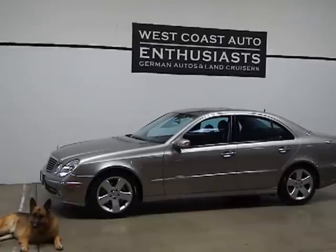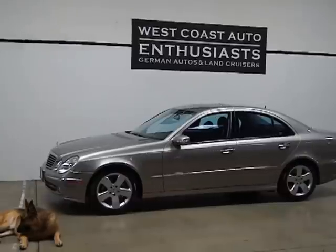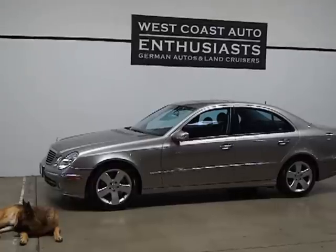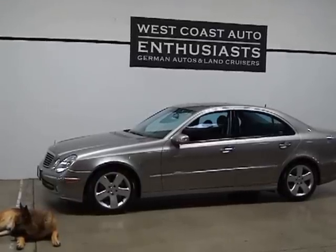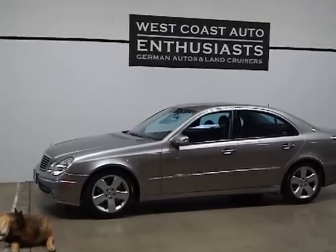Thank you for visiting West Coast Auto Enthusiasts. Today we're featuring a 2004 Mercedes-Benz E320 Sedan. As soon as I went to make this video, my dog decided to lie down in front of the car, and I just figured it would be easier to make the video anyways. So ignore Phantom for the time being.